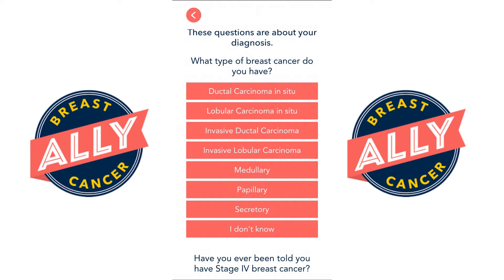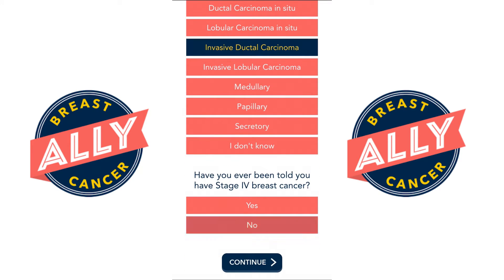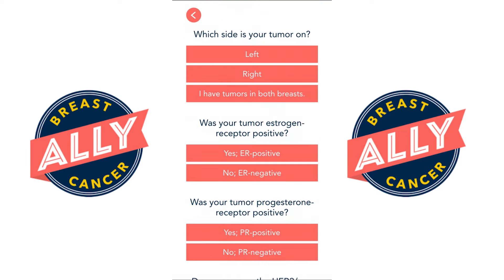When you first log into Breast Cancer Ally it'll ask you what you know about your present diagnosis, and that's going to help guide what information and education is delivered to you, as well as what tools are being provided.